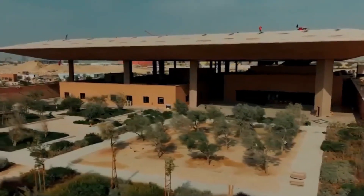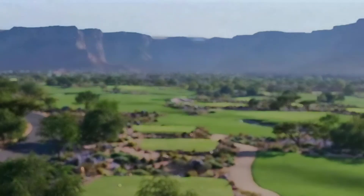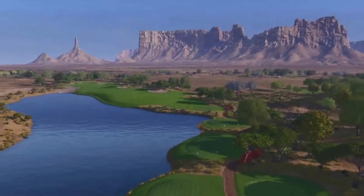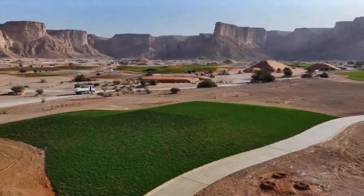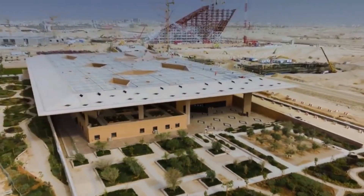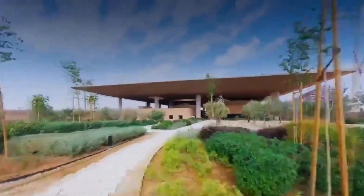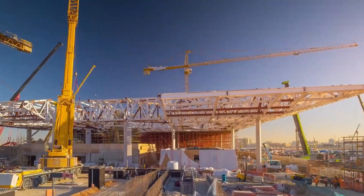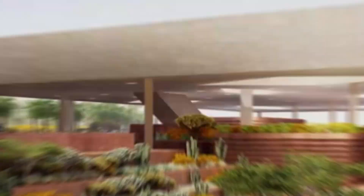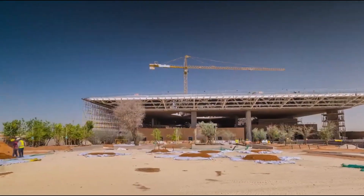King Salman Park is set to become a landmark destination, attracting residents and tourists globally. Its blend of nature, art, and recreation, coupled with eco-friendly residential and hospitality options, ensures a rich visitor experience. The park's emphasis on sustainability and environmental stewardship sets new standards for urban development, enhancing quality of life and promoting ecological responsibility. In conclusion, King Salman Park in Saudi Arabia — the world's largest urban park — will feature lush gardens, sports facilities, museums, and sustainable living spaces across 4,200 acres.